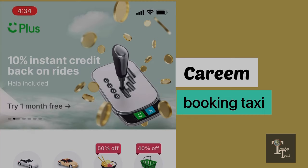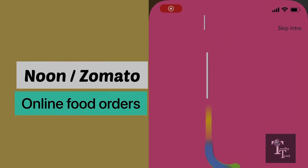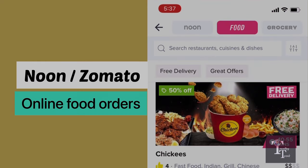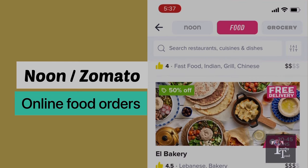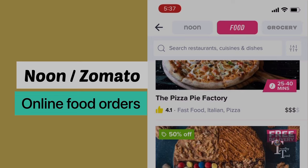To order food online in Dubai, use Zomato or Noon. While Zomato provides a great range of restaurants to order from, Noon provides the greatest discounts — up to 50 percent off with free delivery.